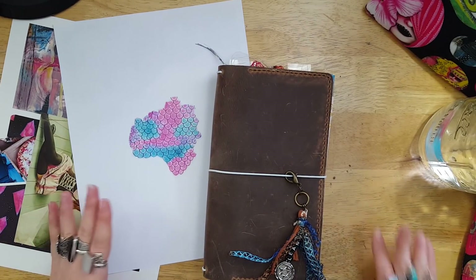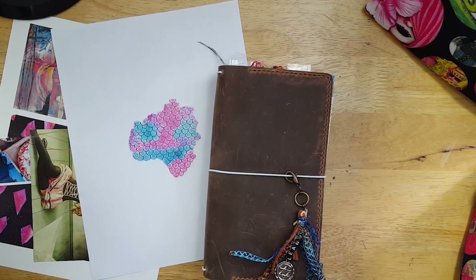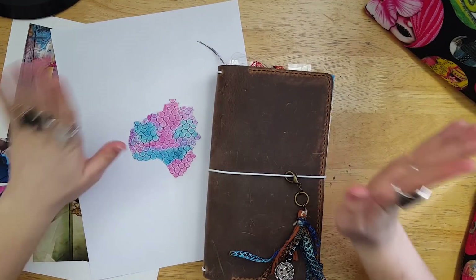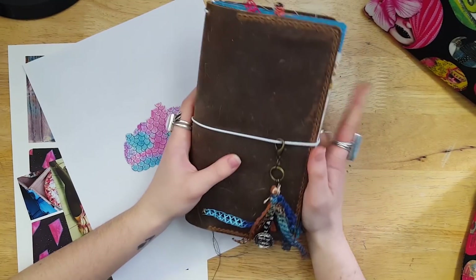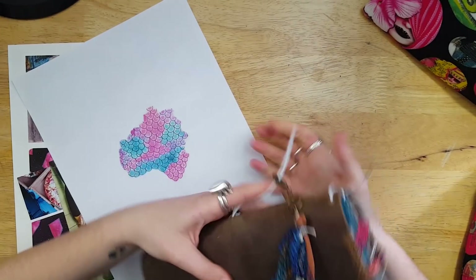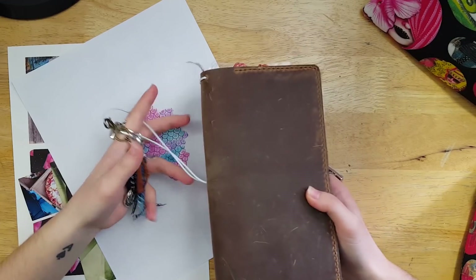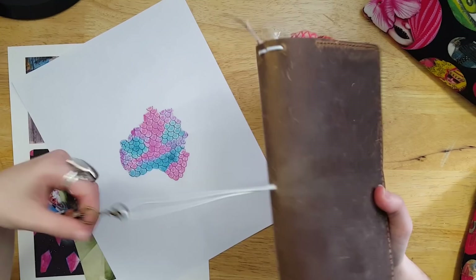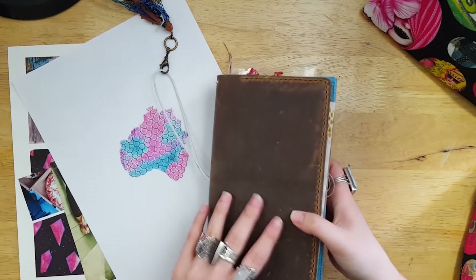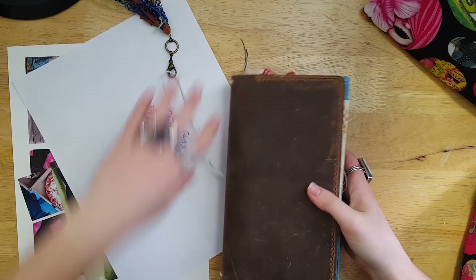Hello, my creative peeps, and welcome back to my channel for another video! Today we're doing a real-time journal with me, so grab yourself a drink and a snack and your journal. I thought it would be fun to start my May journal together. I'm going to show you a really quick setup first, and then we'll get into it. You will see the flip-through of my April pages next week, but it was overdue time for a journal-with-me.